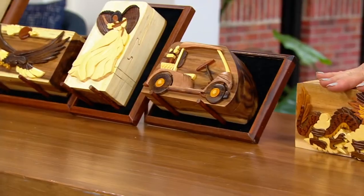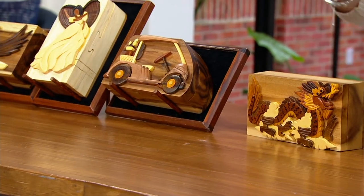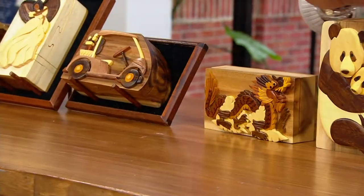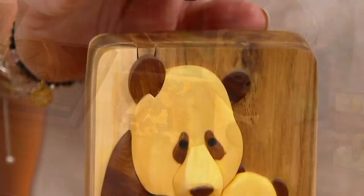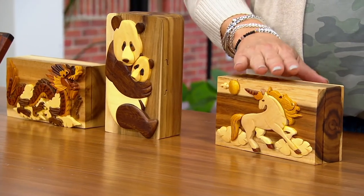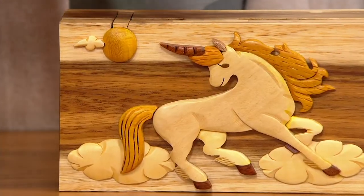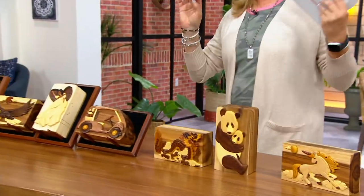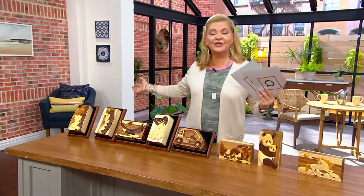Next to that we have the dragon — absolutely gorgeous. Then, look how sweet — the panda and baby, really so special. And then last, we have our pet unicorn, that's what Dan called this one. So we have eight different choices for you, each one at a price that will go away at the end of the day or when they sell out — and these are selling very quickly with a limited supply.